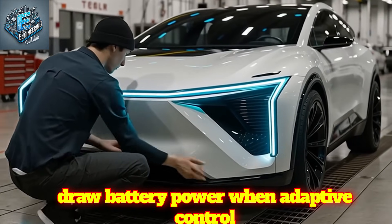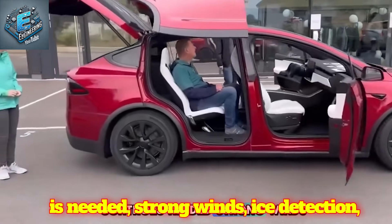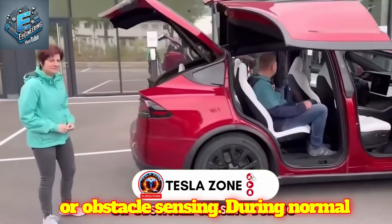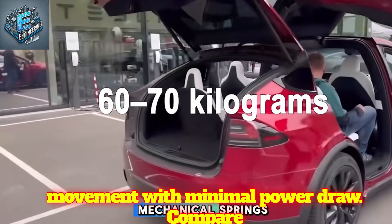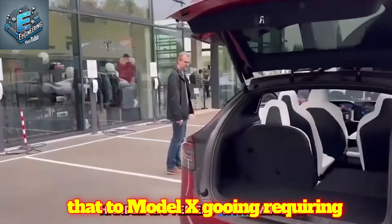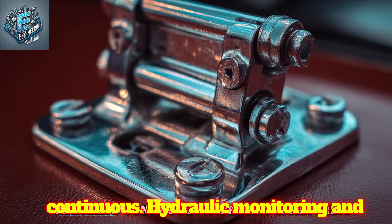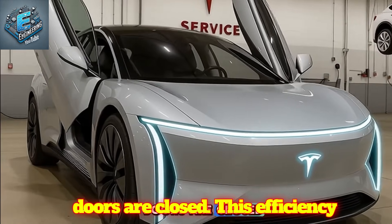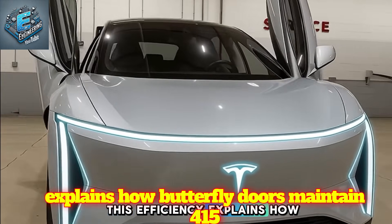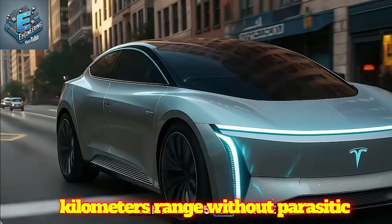The dampers also optimize energy consumption — they only draw battery power when adaptive control is needed: strong winds, ice detection, or obstacle sensing. During normal operation, mechanical springs handle movement with minimal power draw. Compare that to the Model X Gullwing, which requires continuous hydraulic monitoring and active control consuming energy even when doors are closed. This efficiency explains how butterfly doors maintain 415 km range without parasitic battery drain.